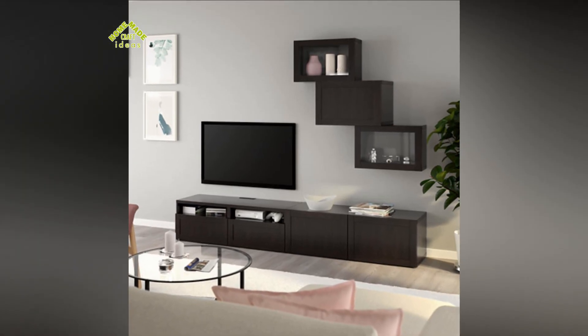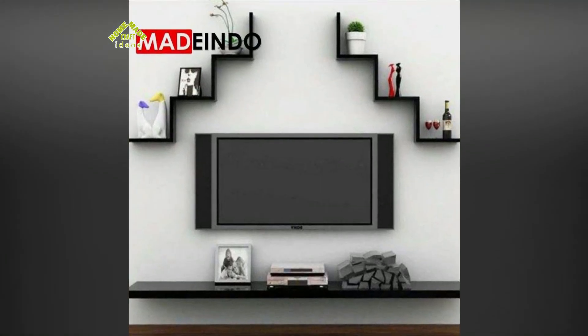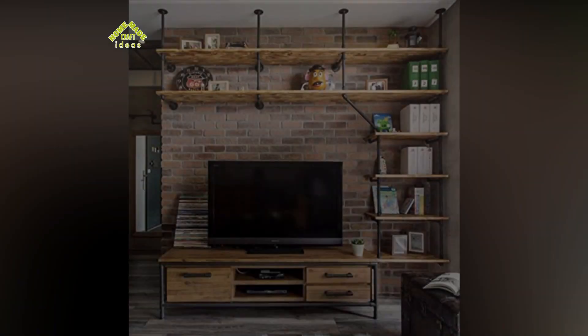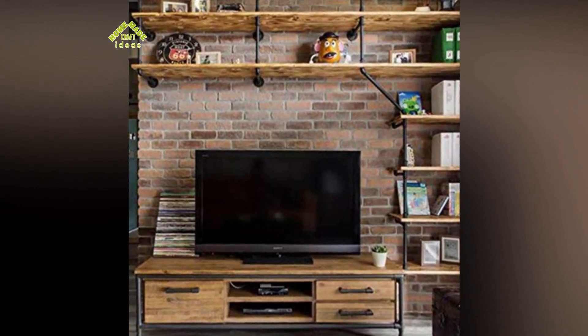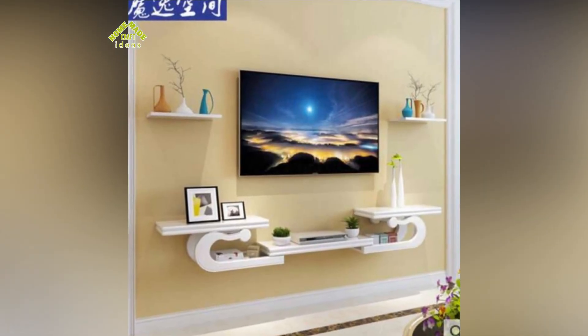The wall shelf varieties under consideration are distinguished by their original appearance, convenience, and ergonomics. They occupy the minimum amount of usable space and are very popular with buyers. Due to the variety of appearance, the wall shelf for TV and equipment becomes not only a functional piece of furniture but also a stylish part of the interior.